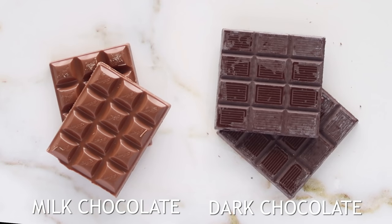Instead of milk chocolate — which has dairy but also a lot of added sugar — opt for a dark chocolate of 70% or higher. Dark chocolate is full of antioxidants and has less sugar.